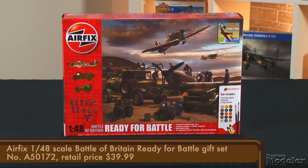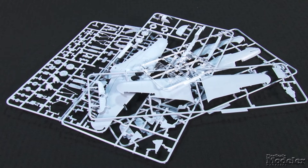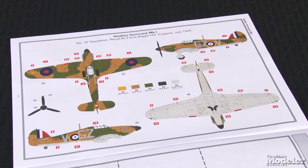Now check out Airfix's 1/48 scale Ready for Battle kit. It combines several individual kits to give you everything you need to build a Battle of Britain airfield display. The centerpiece is the delightful Hawker Hurricane, which Aaron and I looked at a few episodes back. There's a full build review in the January 2016 issue of the magazine, on sale December 1st. This kit has markings for a single 32nd Squadron Hurricane at Biggin Hill in July 1940.